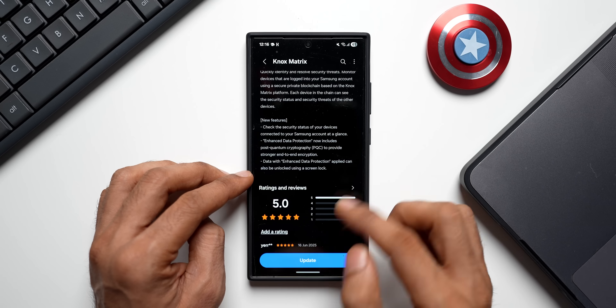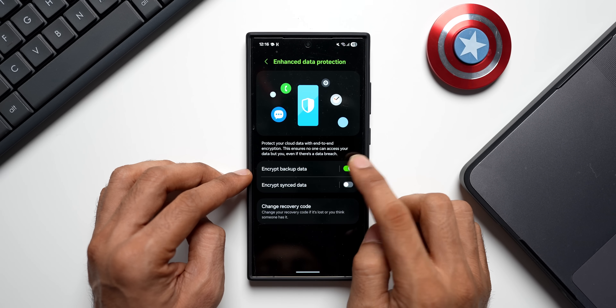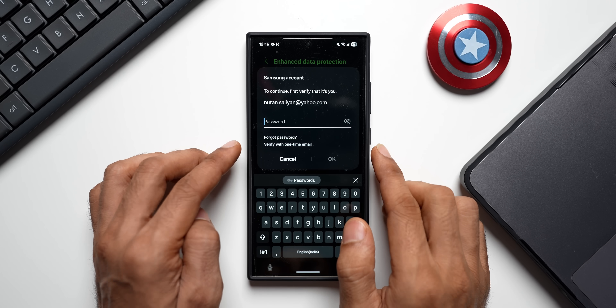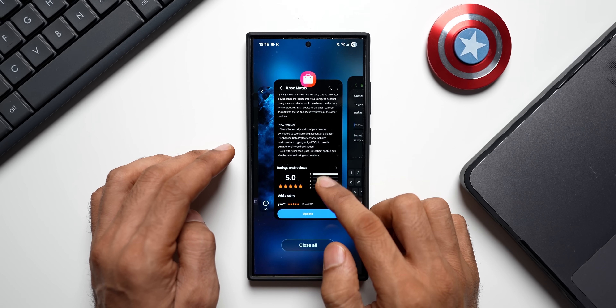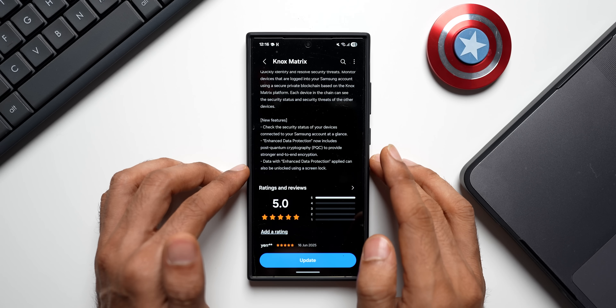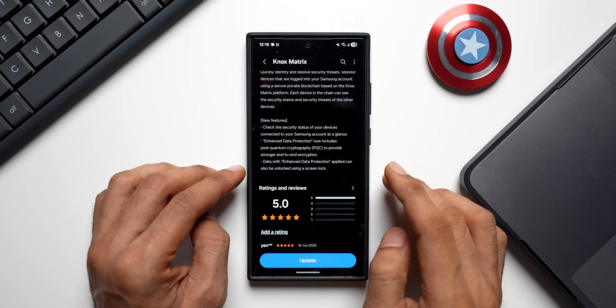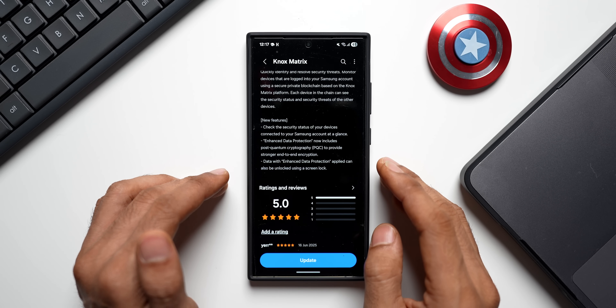If you go back to Enhanced Data Protection and disable the toggle, it currently asks you to enter a password, so you have to remember that password to enable or disable it. But with this new feature, you'll be able to unlock or enable the data protection using the screen lock itself. That's another change Samsung has introduced in Knox Matrix.